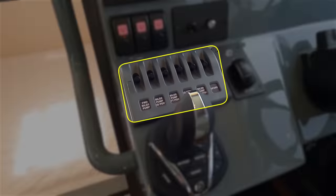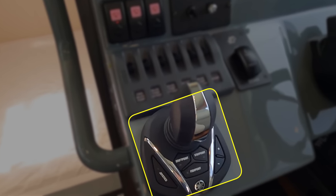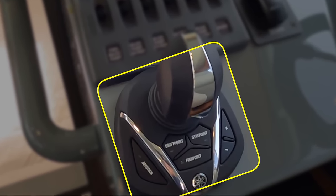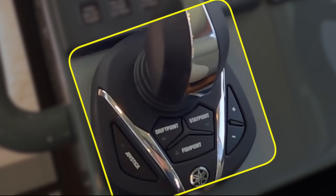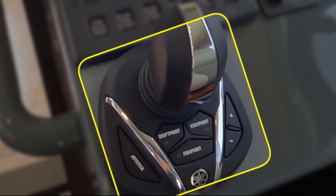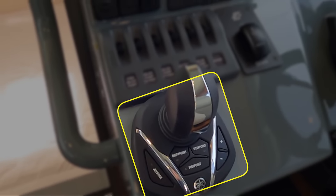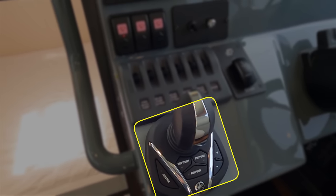Next to that are the various switches for the bilge pump controls. This boat also has a joystick control for the twin outboard engines, offering greater ease in maneuverability and precise boat control. They work by synchronizing the individual engines and allowing for multi-directional control. The joystick can actually move the boat forward, backwards, side to side, and even spin it on its own axis. This can be especially helpful in tight marinas or while docking.